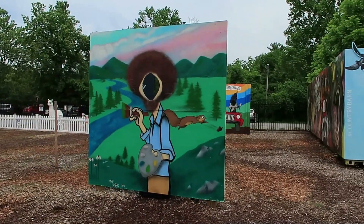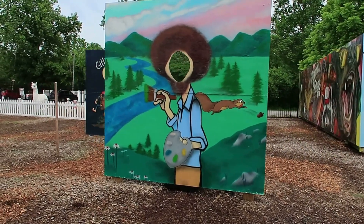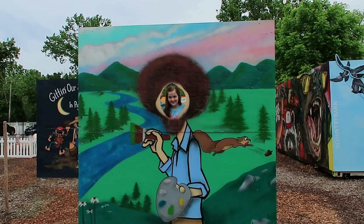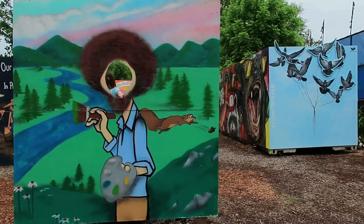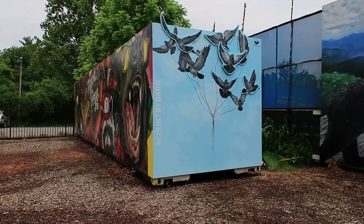And we got Bob Ross. Can you put your head through there? You're too short? There's Addy — she's being Bob Ross. I'm Bob Ross. What are you going to paint a picture of?